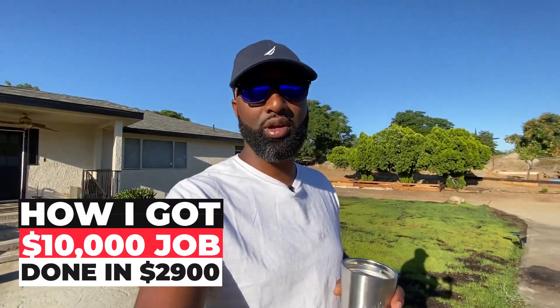Good morning, Terrence Lewis here. Today's the day — the concrete video. If you guys aren't following already on Instagram, I did a concrete job — how I got a $10,000 concrete job done for $2,900 bucks. That's the video right here. Let's get to it.